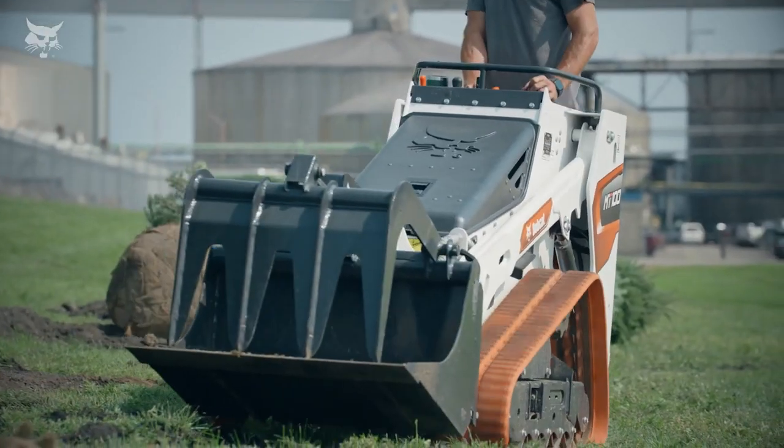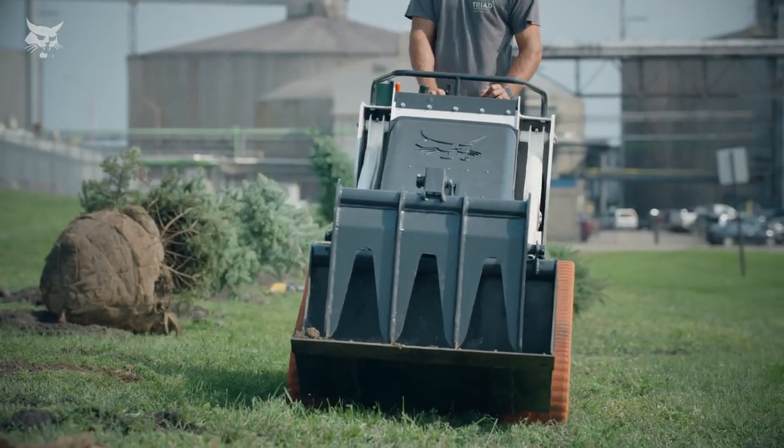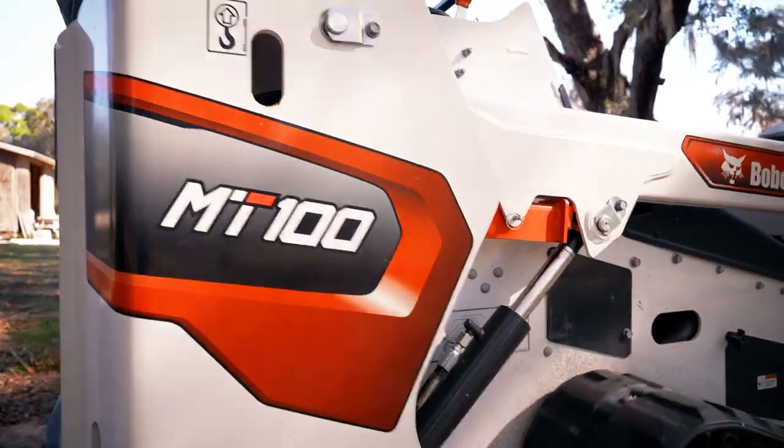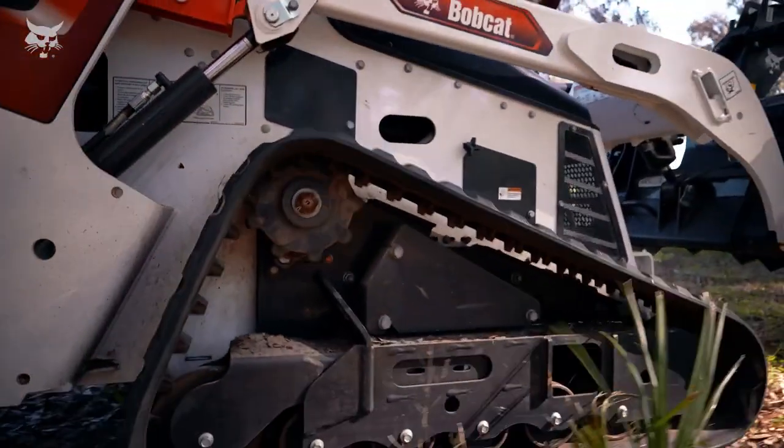The optional wide tracks improve ride quality and reduce ground pressure even further to protect turf and finished surfaces, all while keeping the Bobcat MT100 to just over 41 inches wide.